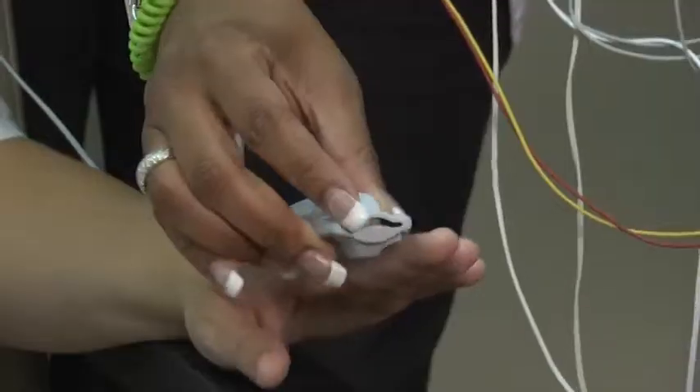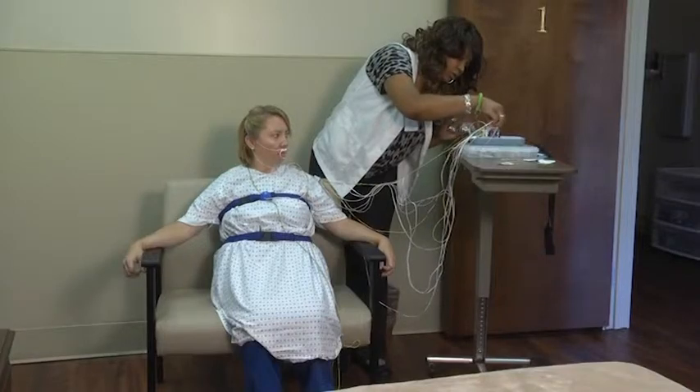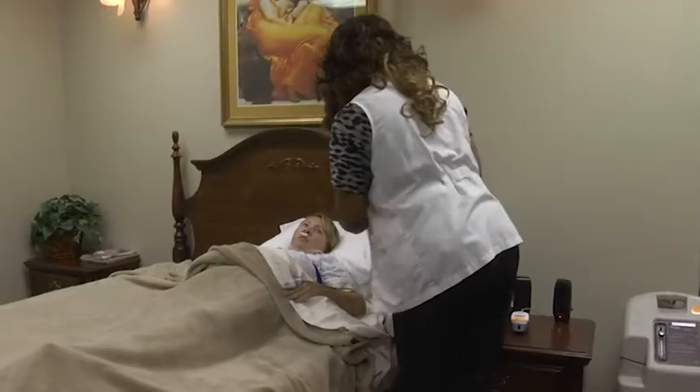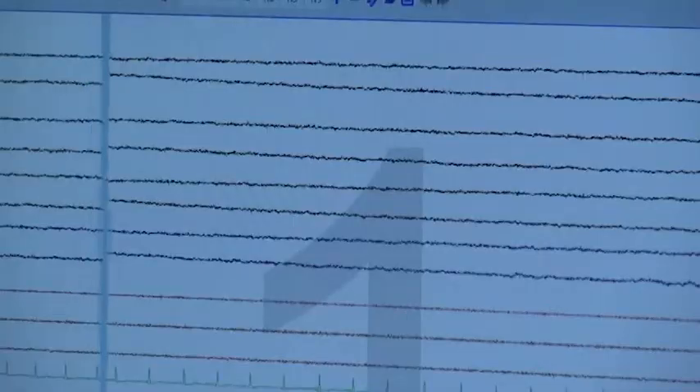After that, he will be taken to his private room and different monitors will be attached to the patient, including monitors for his brainwaves, his oxygen level, his heart rate, and his breathing efforts. After that, he will be asked to go to sleep just like usual at home.